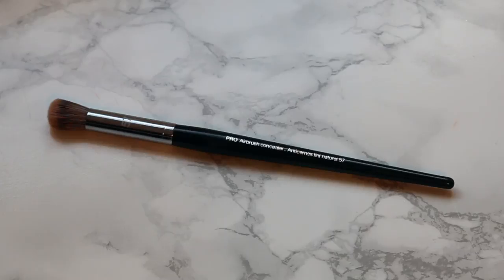I also picked up another Sephora Pro brush — the Airbrush Concealer Brush, which is number 57. It comes capped and I haven't used it yet. I wanted this style of brush but in one I know will hold up, since the ferrule came off my Morphe brush that looked similar. I got the number 57 and I can't wait to use it for full coverage concealer under my eyes.